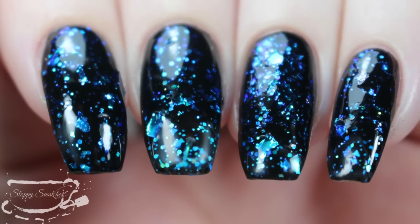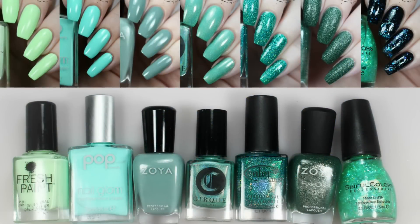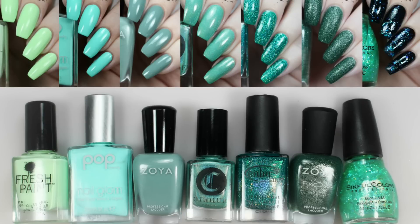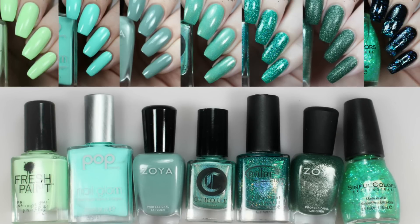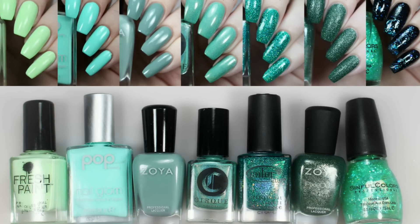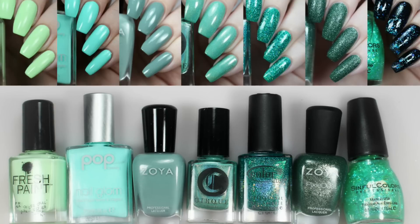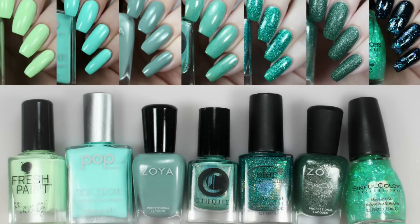That rounds out my top seven favorite green polishes. Let me know in the comments below what your favorite green is. I'll add a link to each day's featured polish down in the description bar. If you follow me at sloppyswatches.wordpress.com I'll link the other awesome bloggers sharing their favorites. You can also follow me on Instagram at Sloppy Swatches. Thanks so much for watching, guys — see you next time!